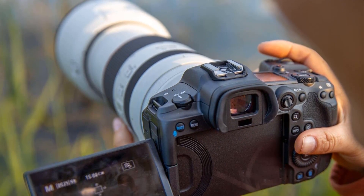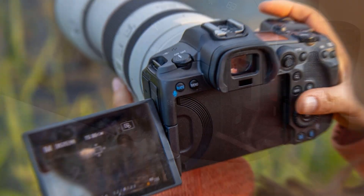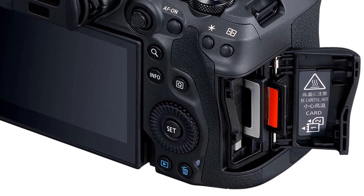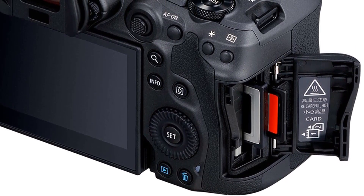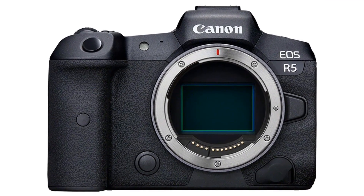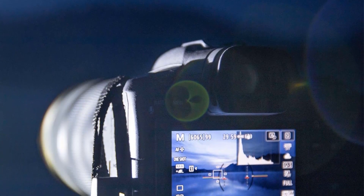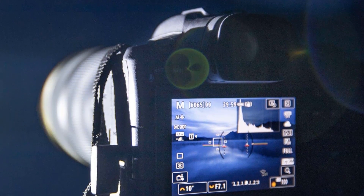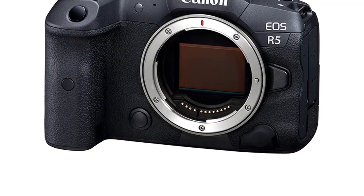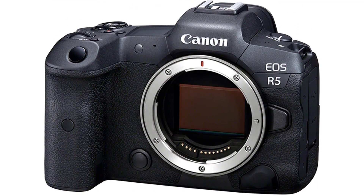Number 2. Our second best pick is the Canon EOS R5 full-frame mirrorless camera. The Canon EOS R5 is the perfect camera for capturing stunning 8K videos and 45-megapixel images. Featuring a full-frame CMOS sensor, Digic X image processor, and up to 12 frames per second mechanical shutter, this camera delivers excellent quality. It has a wide ISO range of 51,200 for natural-looking, consistent exposure even in dimly lit environments. Its dual pixel CMOS AF system offers quick and accurate autofocus with up to 5,940 selectable AF points and up to 100% vertical and 88% horizontal coverage.